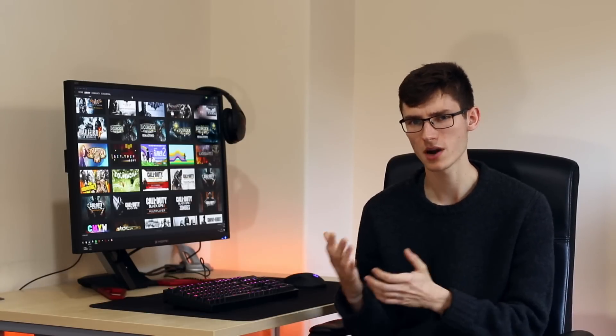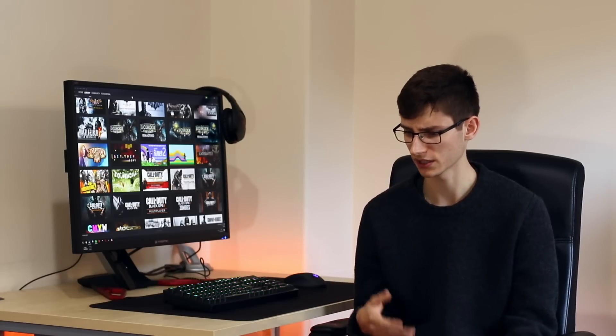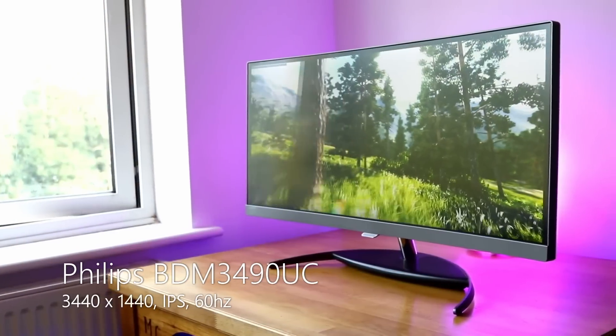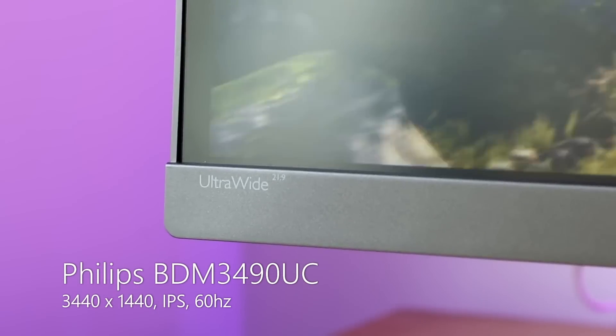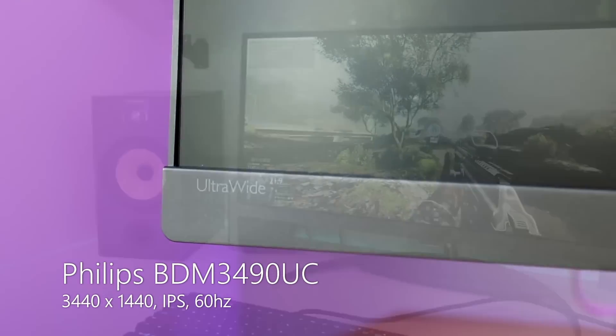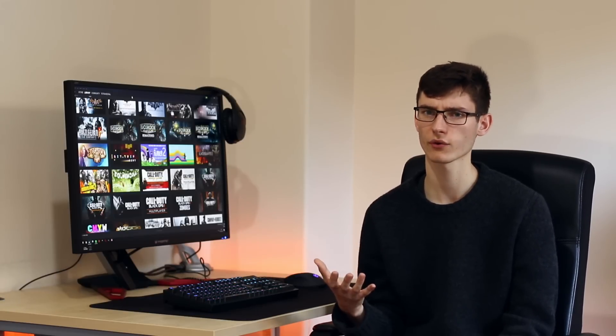Next up is the high end of the market, where you'll find some of the most interesting monitors available today. My personal favorite for a general user would be the Philips BDM3490UC. It has a super sleek design, brilliant image quality, an IPS panel, a resolution of 3440x1440, super slim bezels, and speakers built into the stand that don't completely suck. If you want to do video editing, photo editing, or a little bit of gaming, this is a truly fantastic monitor. It's only 60Hz, although you can overclock it — I managed to get it to 75Hz — and it was a really nice monitor I was sad to see go.